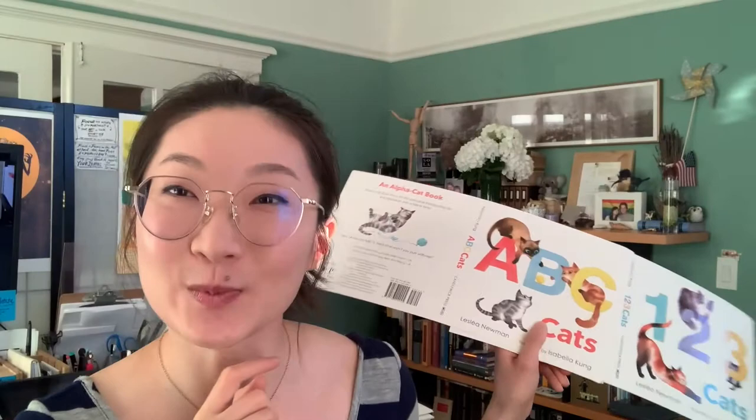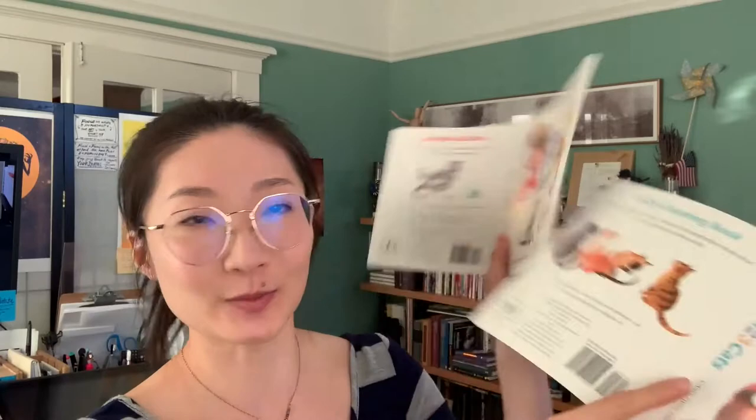Hi everyone! My name is Isabella Kong and I am a children's book author and illustrator. I'm also a big-time cat lover and I had the most wonderful experience and opportunity working with Candlewick illustrating Leslea Newman's words for our upcoming board books, 1-2-3 Cats and ABC Cats, coming out spring 2021. I can't wait for these to come out in actual book form.